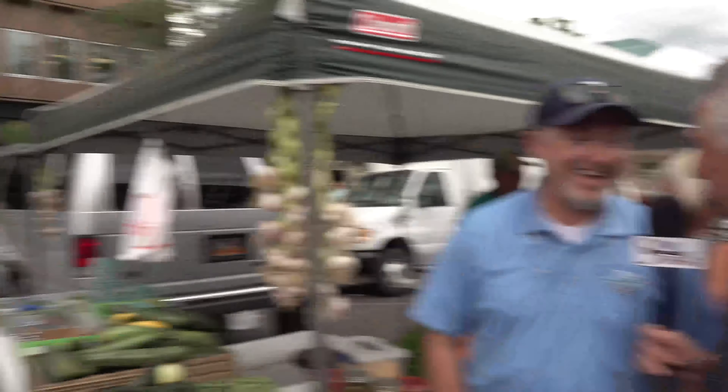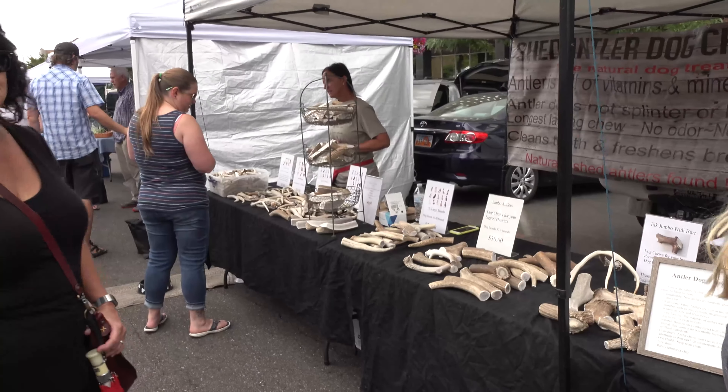They sell antler chews for dogs over there — help yourself! They sell them by size so you want to make sure you get the proper size. That big one looks pretty good. And you have a Facebook page? It's western skies metalworks at gmail.com — right there on the sign.